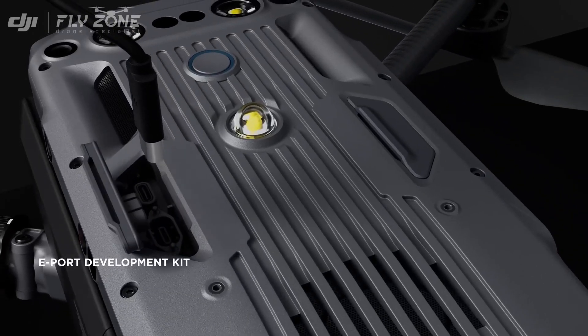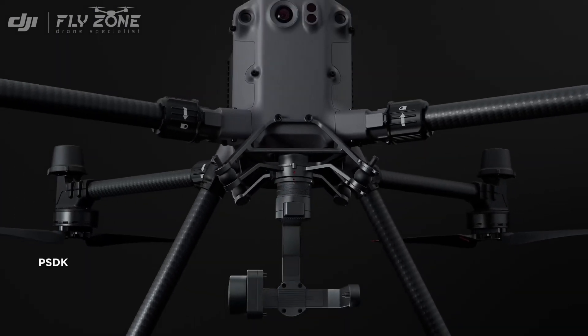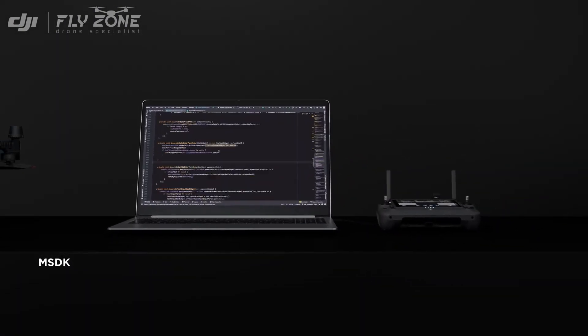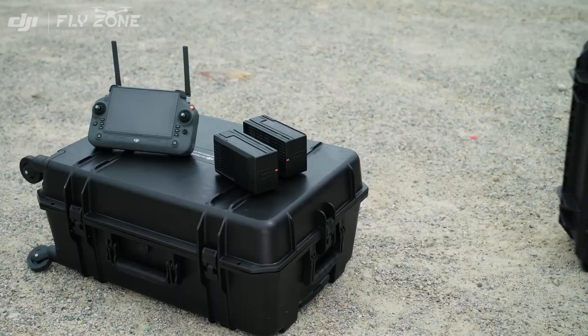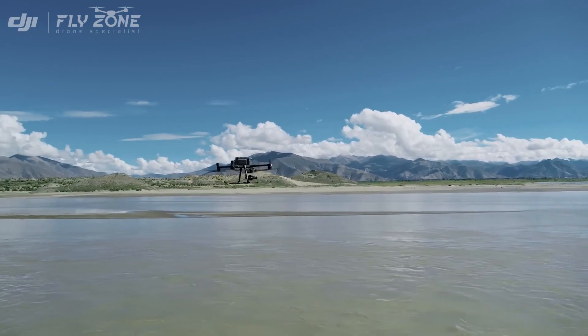The M350 RTK's SDK capabilities further expand development possibilities, empowering custom third-party integration into any ecosystem. In addition, the M350 RTK remote controller, battery, charging station, and carrying case can all be used with the M300 RTK.